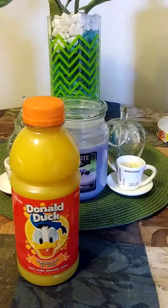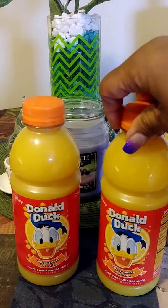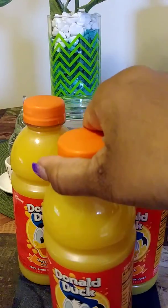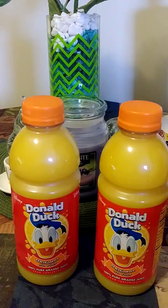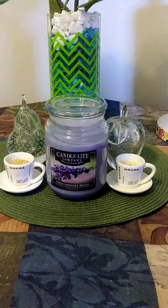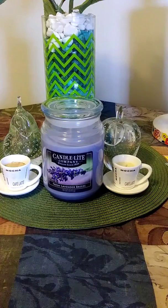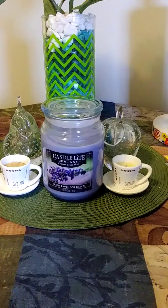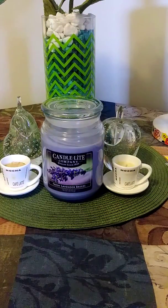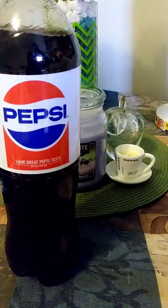I drank a lot of these Donald Duck juices when I was sick — I love them, so I purchased three of these. They had a fruit punch can, an apple juice, and a berry can. My friend purchased a whole case of them; they let you purchase cases there of that juice. She offered to buy me a case and I said no — I don't need a whole case of that juice. This is a want, not a need.